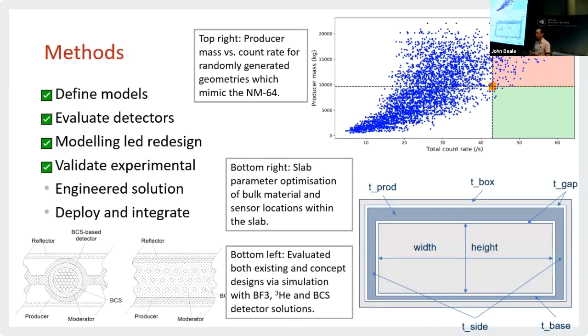We did an evaluation of detectors. We considered boron-coated straws as an alternative. We then did a modelling lead redesign. Before we did that, we took a benchmark to see how good the NM64 was designed and how optimised it was for the mass of lead. Anything in the green box shows something that achieved a higher count rate for a lower mass of lead — very few beat the NM64, which is probably a result of oversimplification of our model. Anything in the red gets high counting efficiency but for a higher cost of lead, so it was very well designed. We then went to a parameterised model for the generation of thermal neutrons in the main detector location, optimised all of that, and came up with an optimised design for helium-3 detectors.